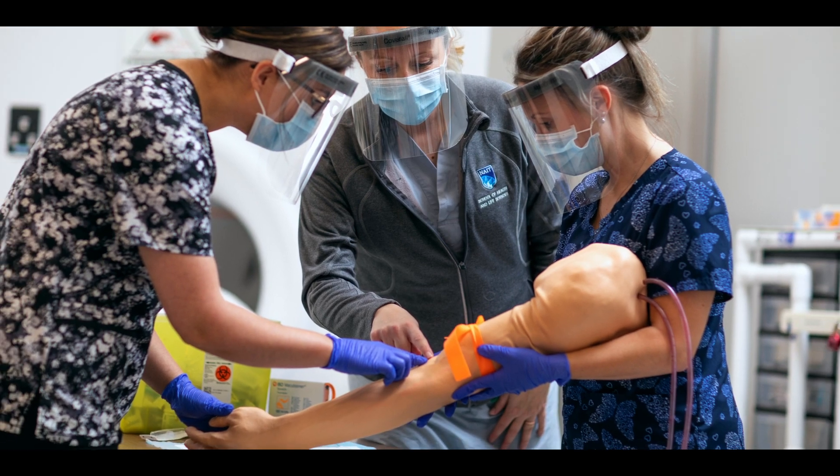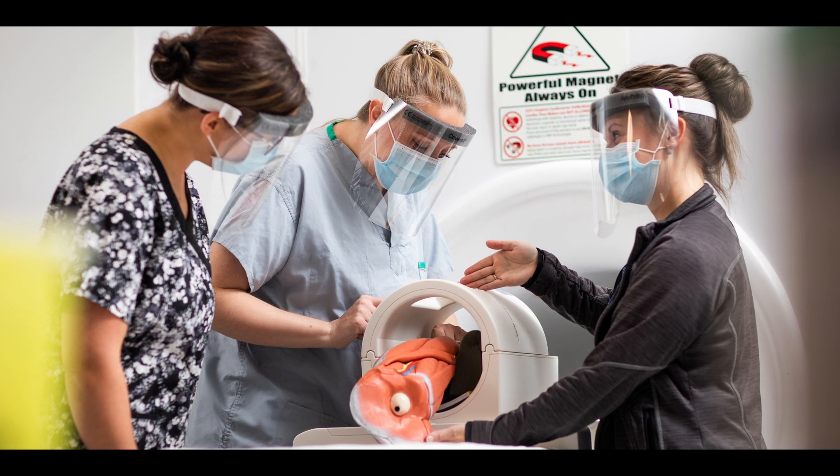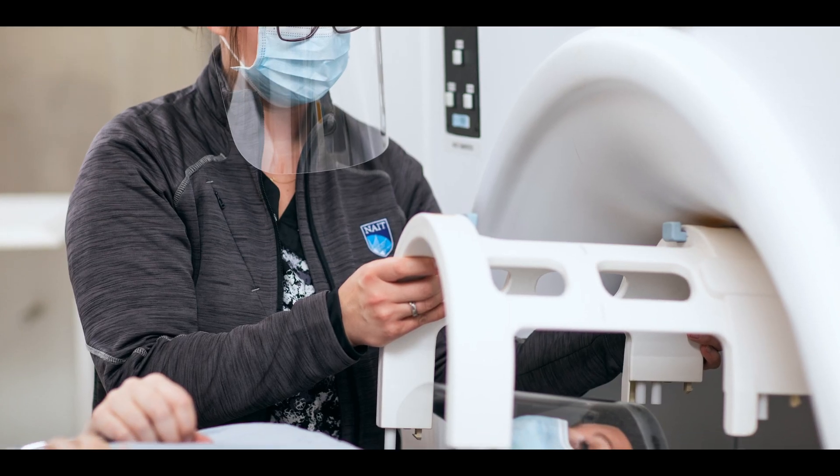What I really loved was the hands-on component. There was a lot of simulation incorporated. The labs in our program are very hands-on, and we use state-of-the-art simulation software.